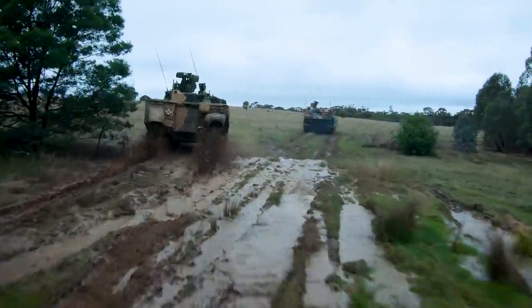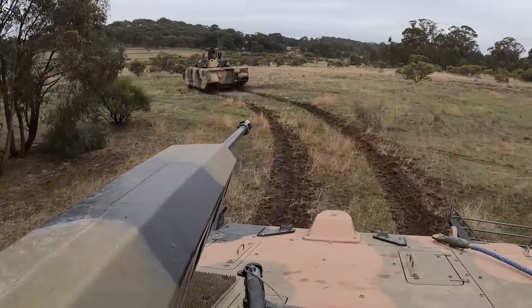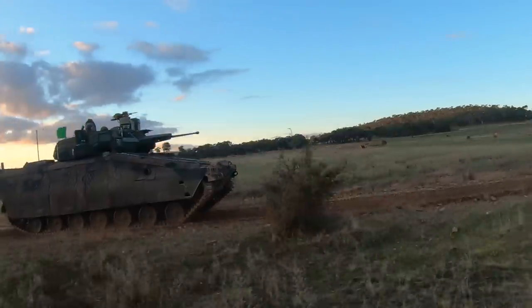One one ready. Alpha ready. All call signs, this is zero alpha: wait, wait, fire.